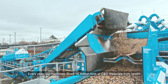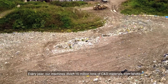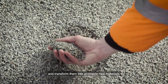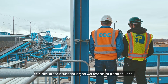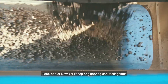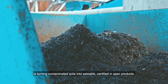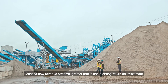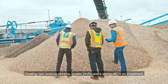Every year our machines divert 15 million tons of C&D materials from landfill and transform them into profitable new materials. Our installations include the largest wet processing plants on earth, like the Basilico Wash Plant on Long Island. Here, one of New York's top engineering contracting firms is turning contaminated soils into saleable certified InSpec products, creating new revenue streams, greater profits, and a strong return on investment.